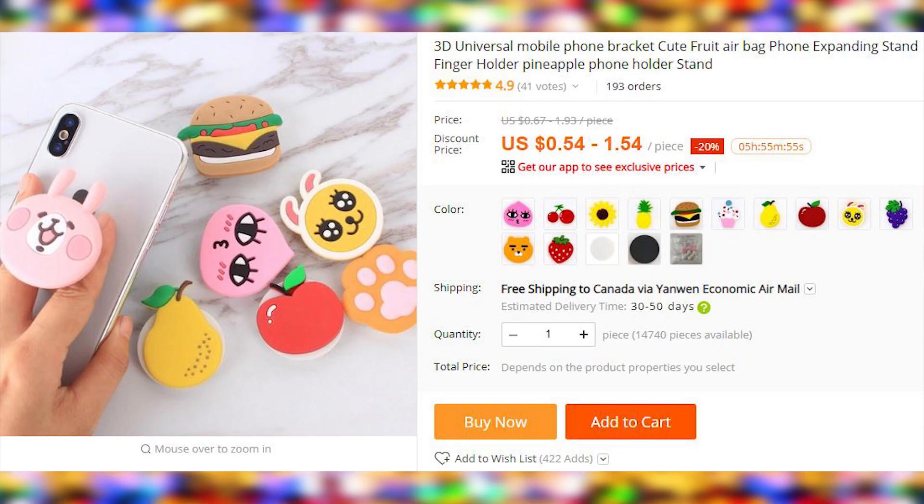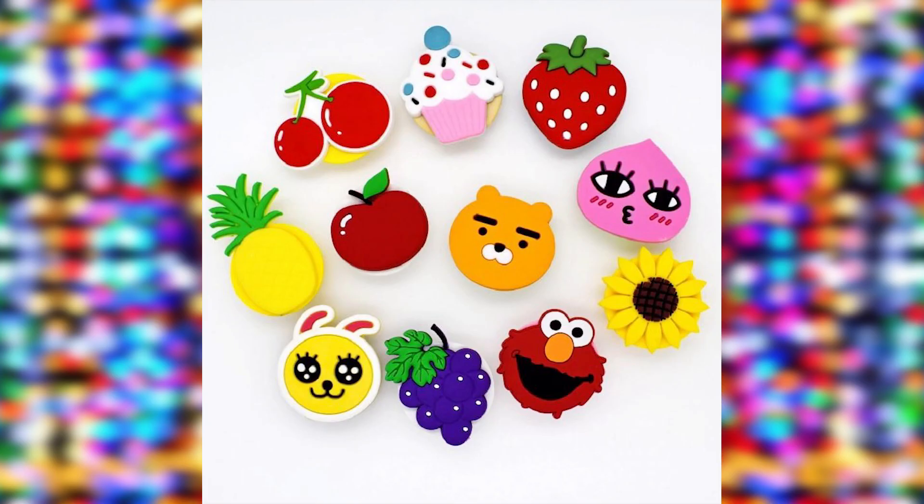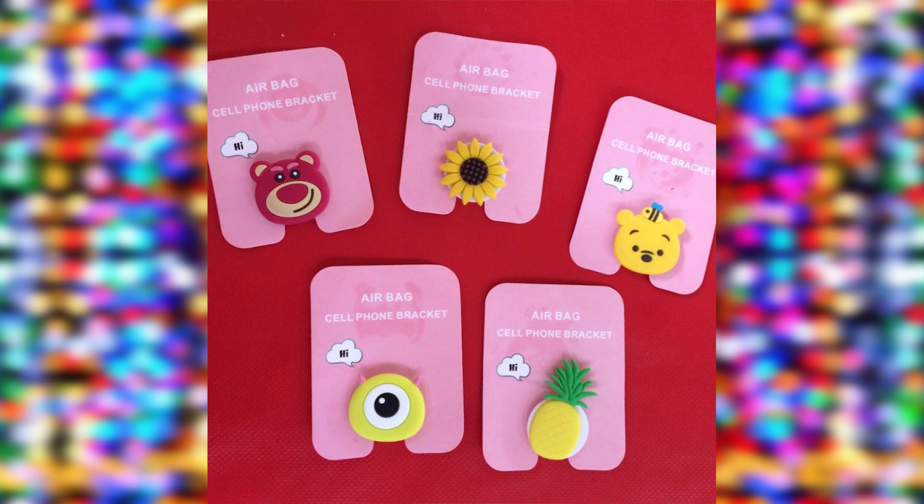Dumb, but cute — just like some of the girls that I date today. Animal phone holders. I would get one if I didn't already have a phone case with a surface they don't stick to. Especially the hamburger one — it looks so tasty. These can be used as a phone holder or as a phone stand.